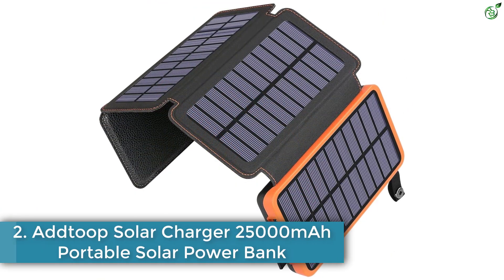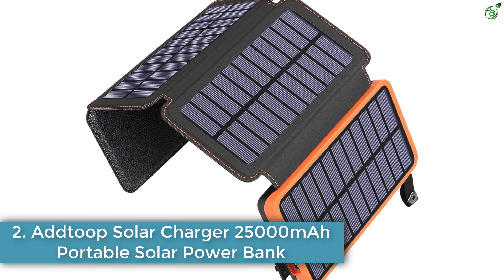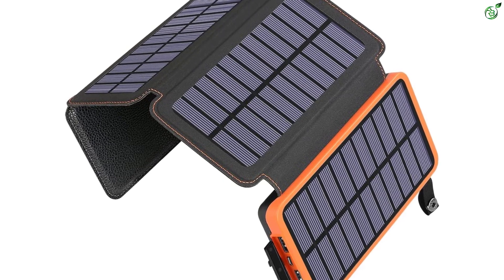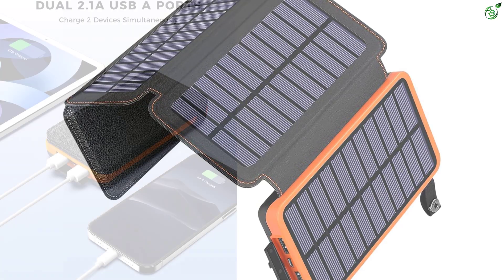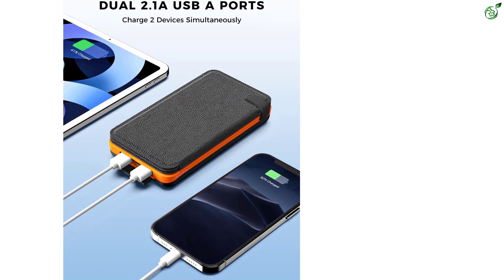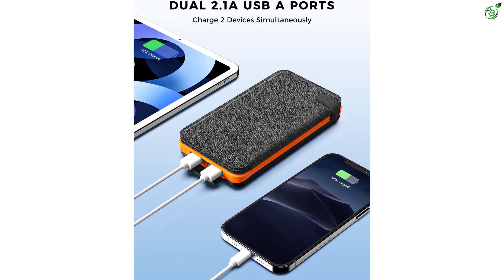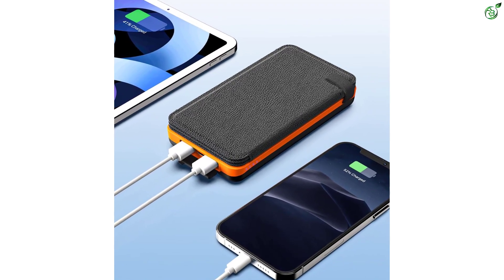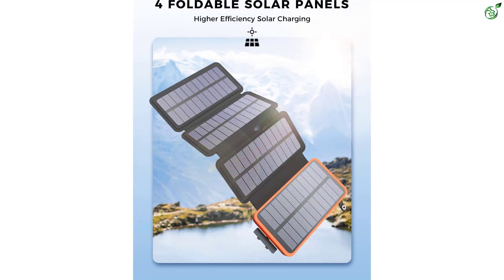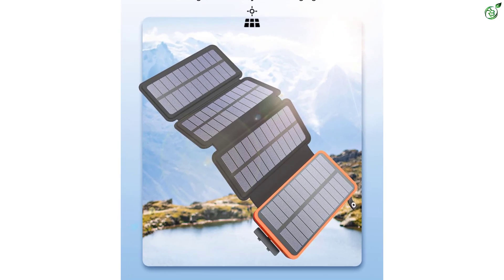Number 2: ADTOOP Solar Charger, 25,000 milliamp hours portable solar power bank. In comparison with other power bank brands, ADTOOP is a much smaller brand, but its solar power bank offerings can still be a great option for many buyers. With the ADTOOP solar power bank, you get decent capacity and performance without paying a high price. Starting with its power output, this solar power bank is rated at 10.5 watts, which is quite decent if not the best.